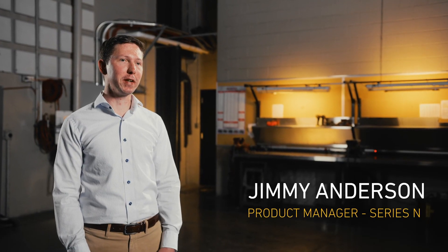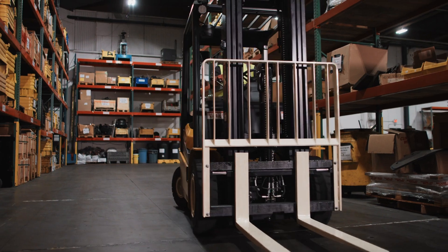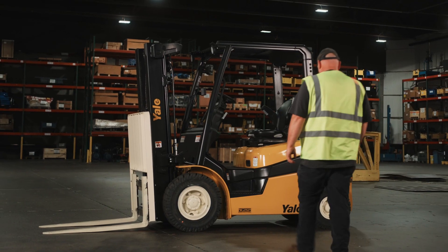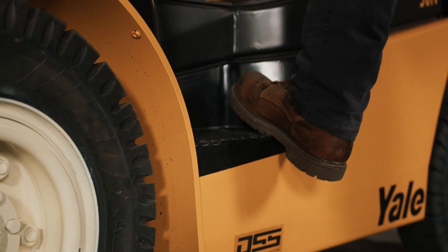I'm Jimmy Anderson, I'm the Product Manager for the Yale Series N. The forklift is essentially an operator's office. From day one, it's been at the forefront of our minds to develop the Yale Series N with an operator-centric design.